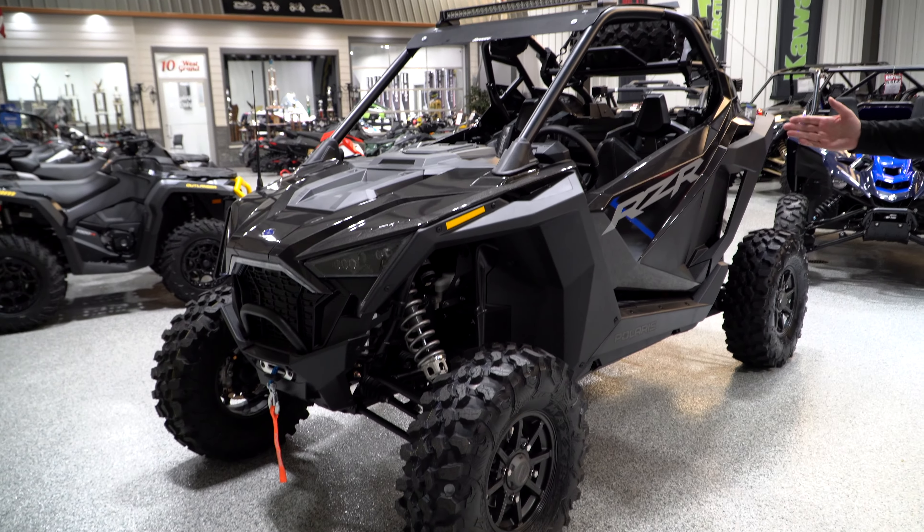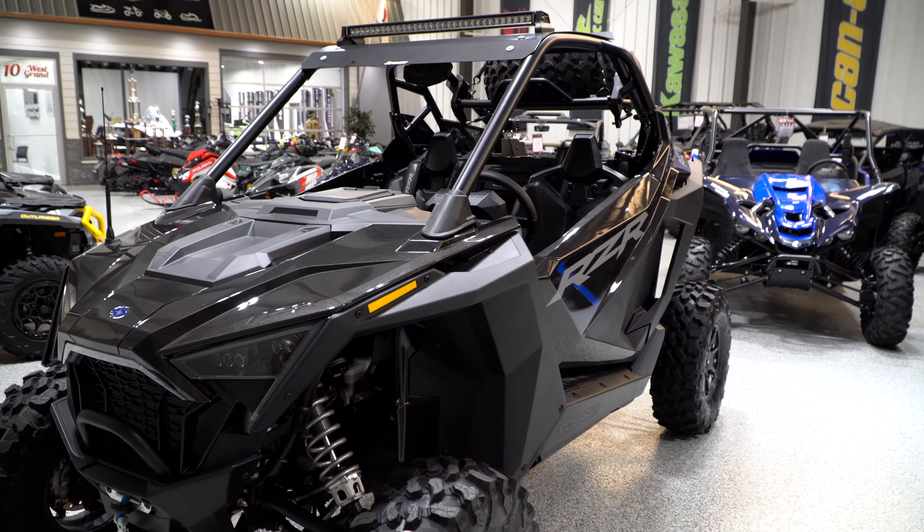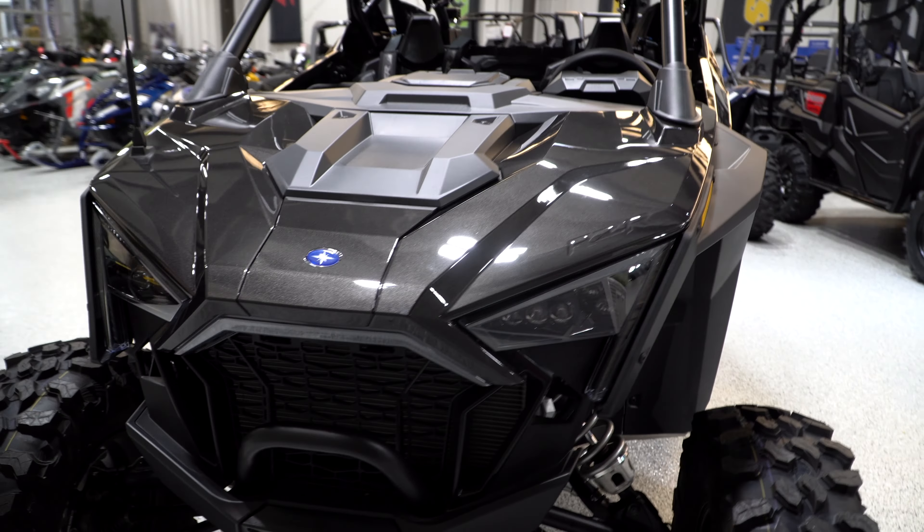This is a Razor Pro XP. This is a turbo model — has 181 horsepower. These are available in two-door or four-door models. We have both in stock.